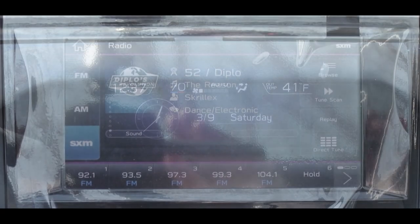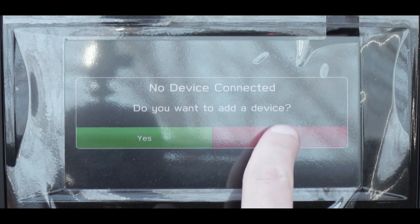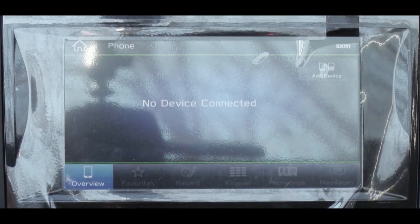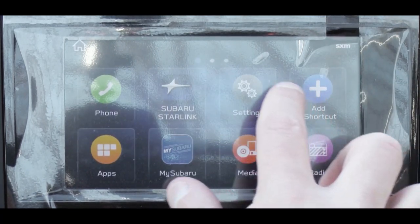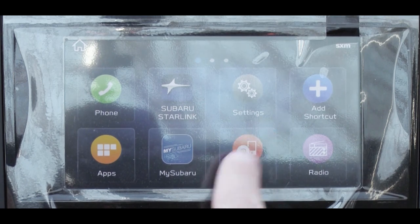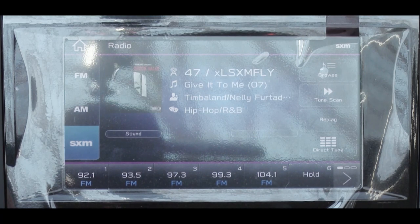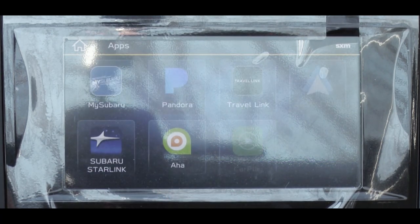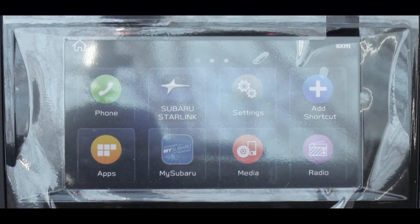The base, Premium, and Sport trim levels get a 6.5-inch color touchscreen display; Limited and Touring bump up to an 8-inch color touchscreen. Either way you get Bluetooth, audio streaming, Android Auto, and Apple CarPlay standard on every trim level. A factory navigation system comes with the Touring. For the sound system: the base gets four speakers, Premium, Sport, and Limited get six speakers, and the Touring gets a nine-speaker Harman Kardon system with 576 watts.